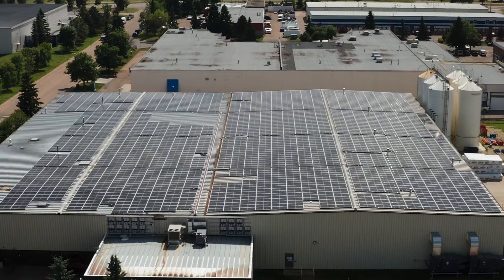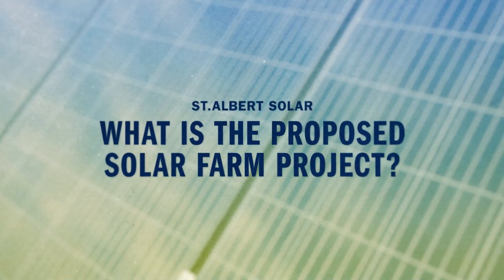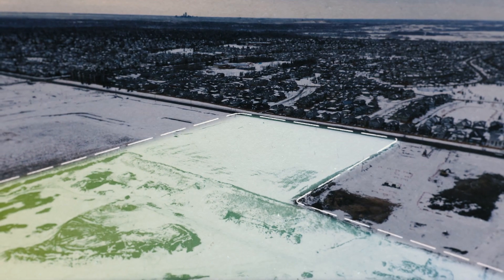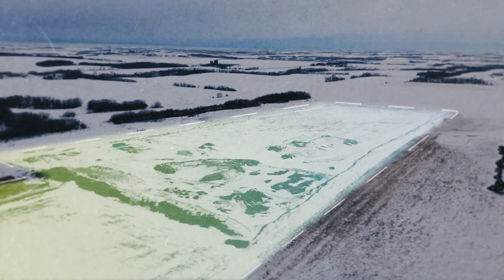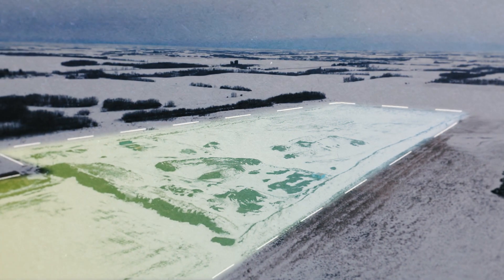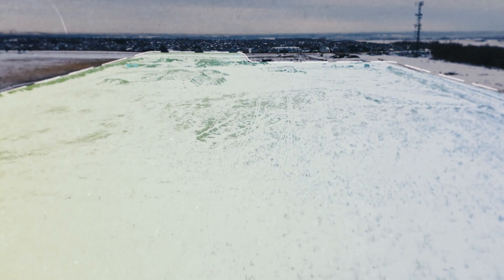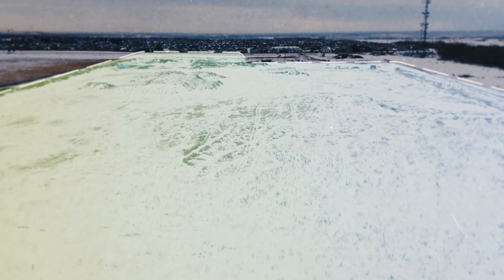The solar potential in St. Albert is high — it's some of the best in Canada. The city's Badgerlands have been impacted by historically permitted snow storage activities. But using this location as a municipal solar farm is a responsible land use option for the city to create green energy, reduce its carbon footprint, and use impacted land for a new purpose without having to spend additional funds right now removing soil.